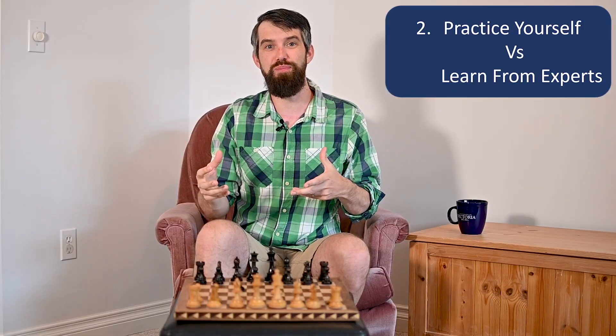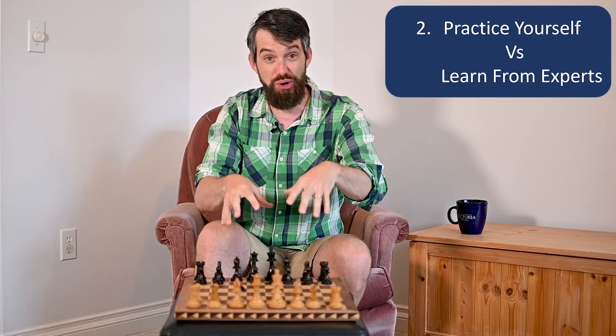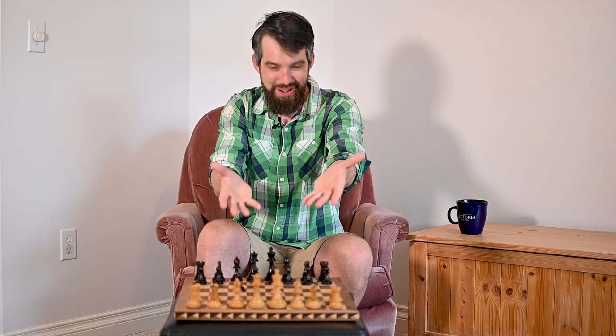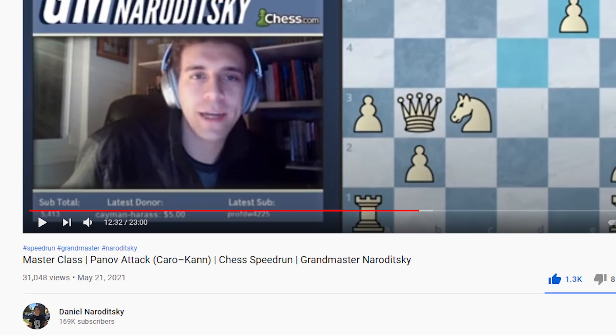The second thing I've observed is that whether it's chess or math or many other things, there's a ratio between getting your hands dirty and actually practicing yourself and learning from experts. In chess, it's pretty obvious — if you want to master chess, you actually have to sit down and play a lot of chess games. But that's not the only thing you can or should do. For example, you can learn from experts by reading books about chess, or watching YouTube videos on chess. I'm a really big fan of Naroditsky's Speedrun, and I feel like I've learned a lot of important ideas from an expert in chess.